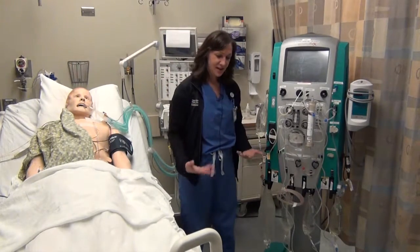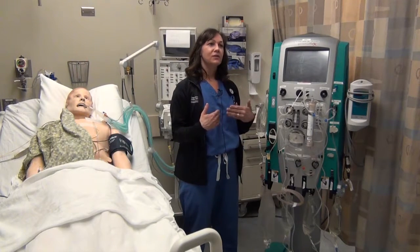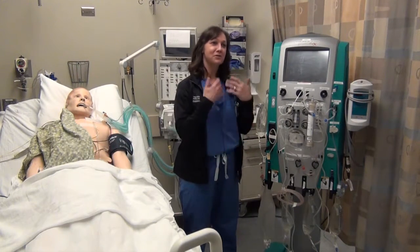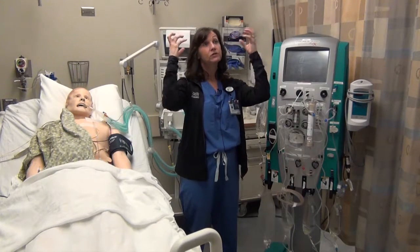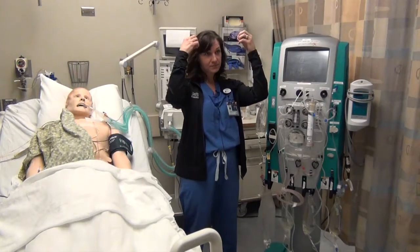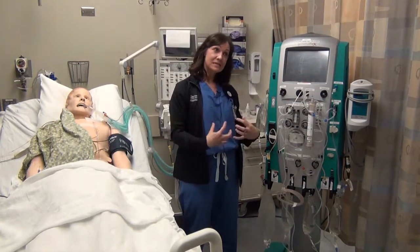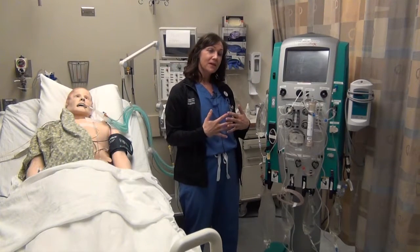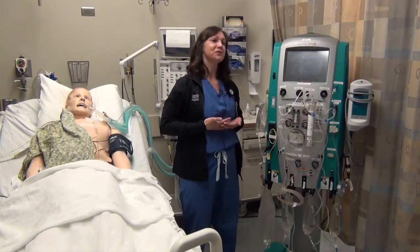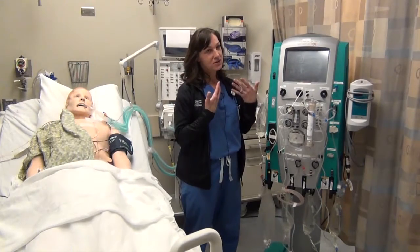When you see that edema, you have to think that it's happening internally also. It happens around the brain and starts to cause what we call cerebral edema, compressing on the brain and increasing cranial pressure. It also happens in the gut, compressing down on all the organs in the belly, pushing up and worsening respiratory failure because the increased pressure in the abdomen pushes up on the diaphragm and then you can't breathe.